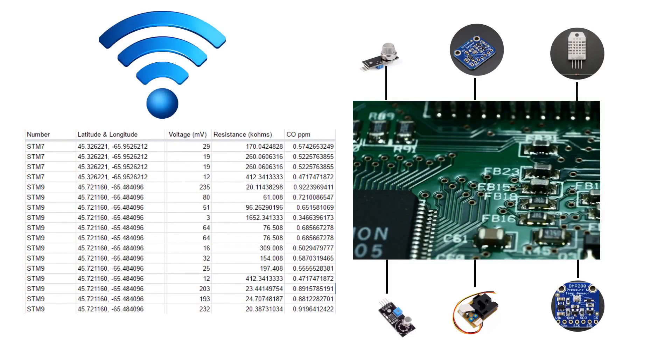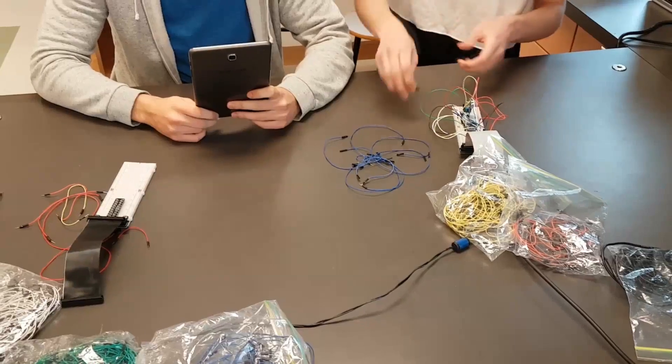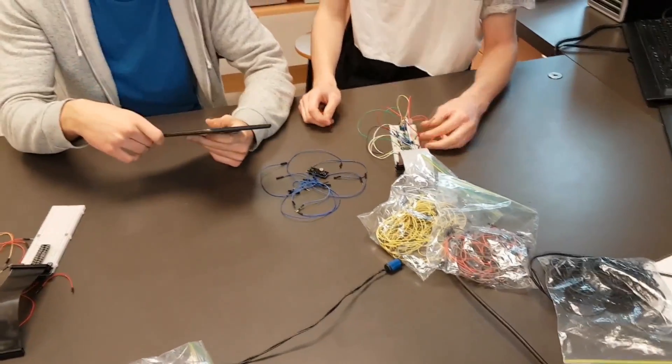Microcomputers were then programmed to read the sensors, connect to Wi-Fi, and transmit this data to a spreadsheet application and mapping interface. Significant calibration and testing was done before deployment. Our original design used plastic hardware, but we decided to switch to 3D printing.